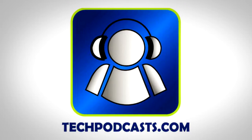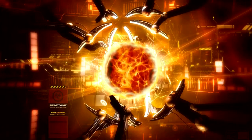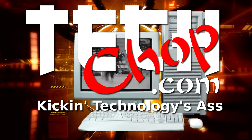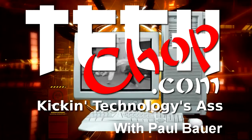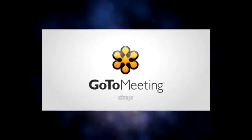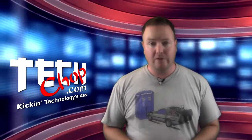TechChop is a proud member of the Tech Podcast Network at TechPodcast.com — if it's tech, it's here. Let's hide some secret files in plain sight. This episode of TechChop is brought to you by GoToMeeting with HD Faces. Welcome to episode 25 of TechChop.